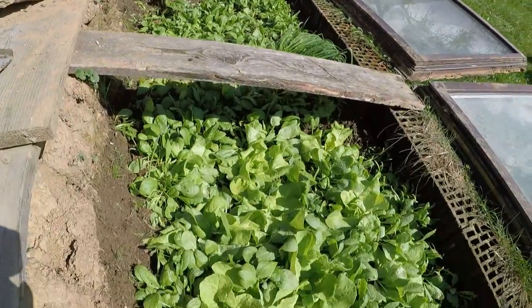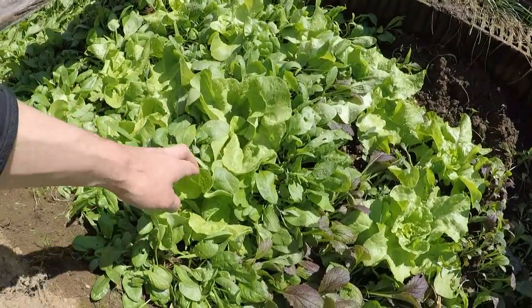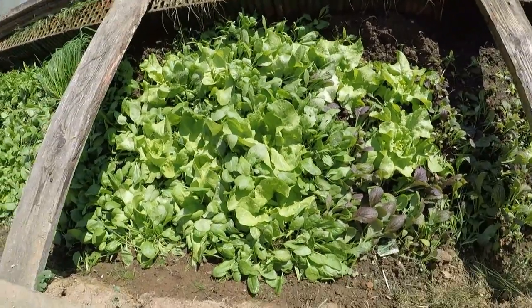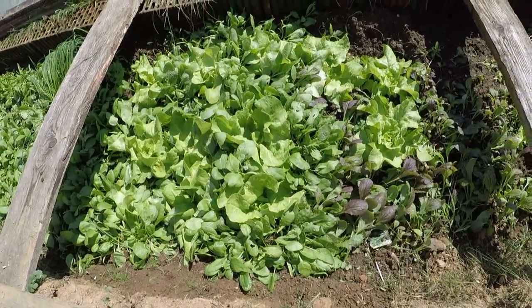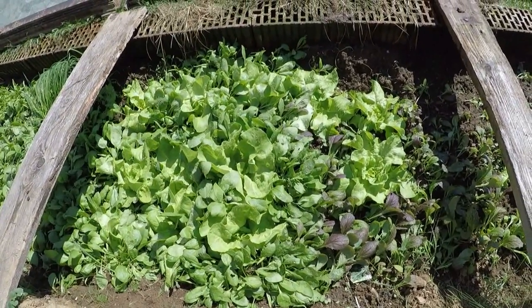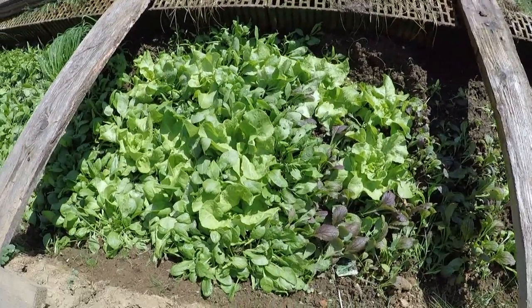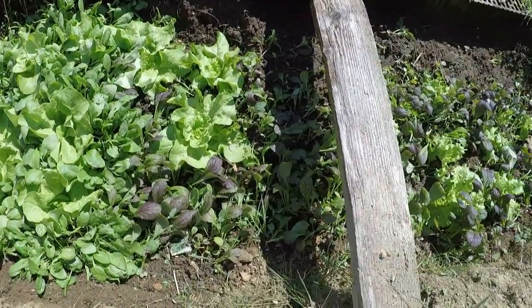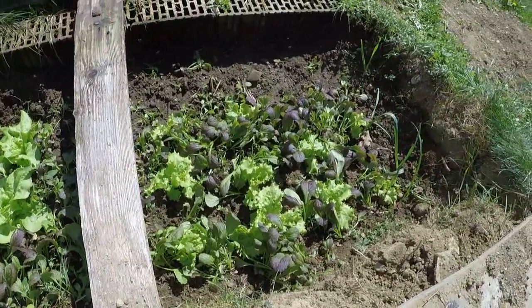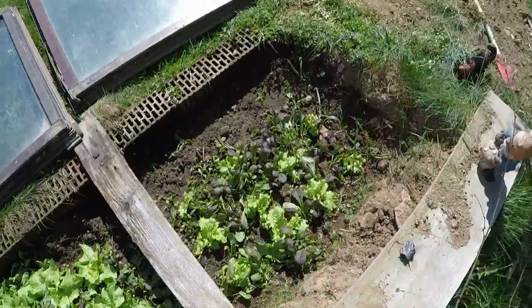If you look further — wow — there where the Butterblatt is, it is also already full with Spinat. That means here we can now harvest the Spinat and then cook, so that the Salat can continue to develop. And on this side the Feldsalat has already come — that means the little violet plants, from which I didn't know what they were, were actually the Feldsalat.